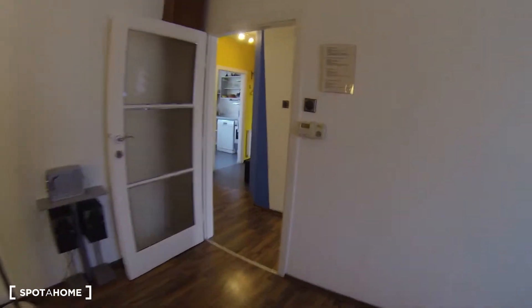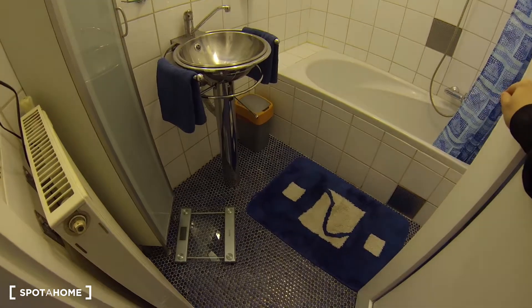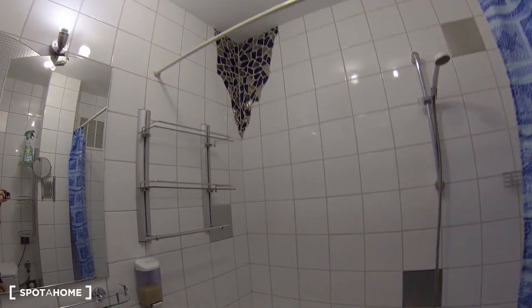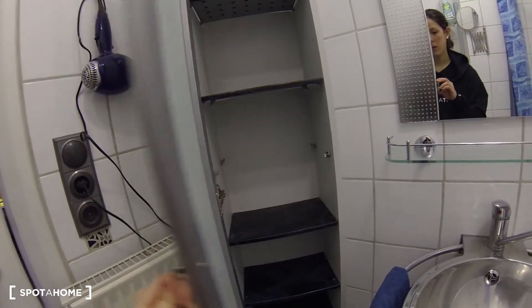And finally, the bathroom — last but not least. The bathroom is also very nicely kept with blue mosaic details on the floor. There's a washing machine in here, which is convenient. It's small but does the job. You have a shower, more tile details on the walls, and a sink. There's also some storage space and a little shelving, which is always convenient in the bathroom.